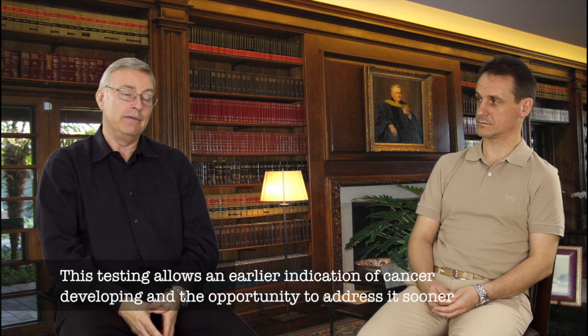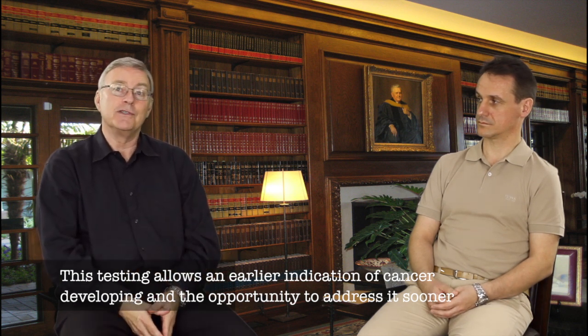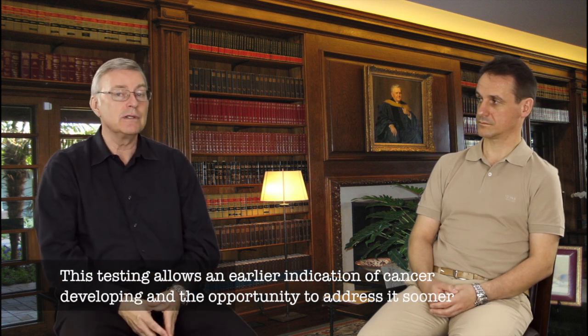we can start work early, way before anything happens. And while it is true that early discovery is the best rule, this test finds tumors much earlier than even most of the scans.